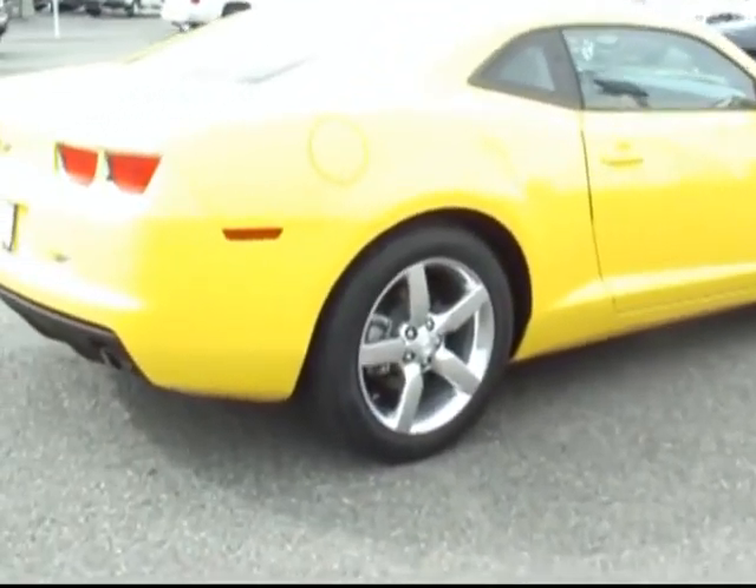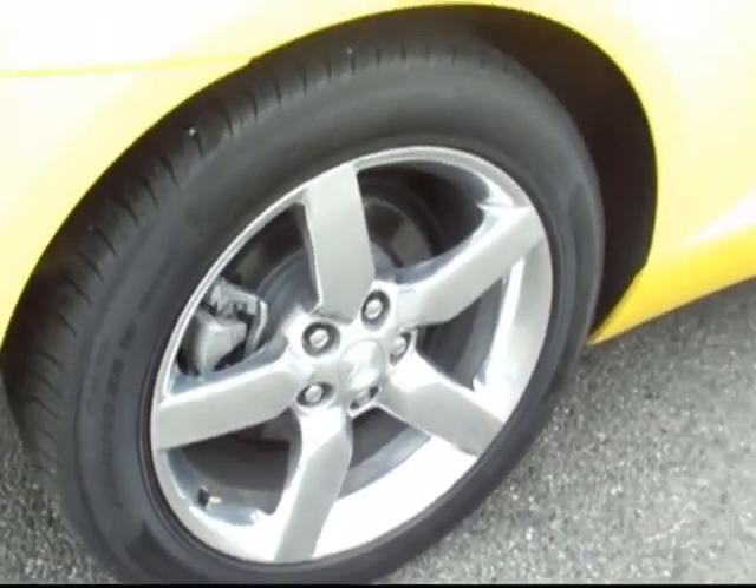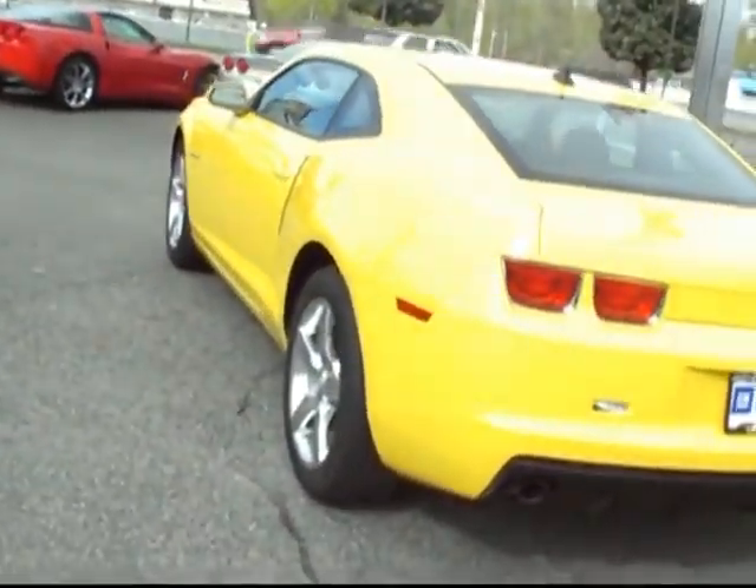Love the form on these — huge set of big polished factory wheels on there. I'll walk you around the back end. Also pop the trunk from the rear hatch here. Show you the inside — lots of nice space in there. Almost deceptively big.